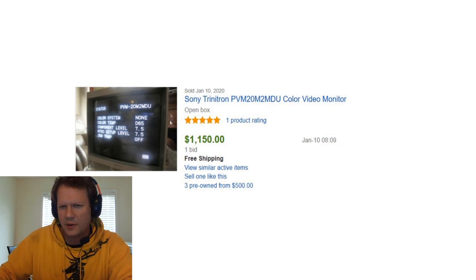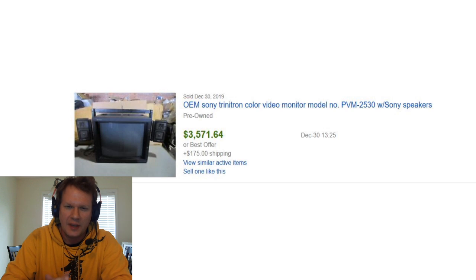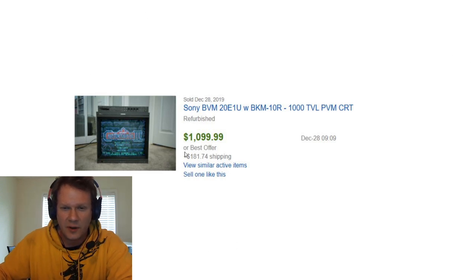This was an interesting one — it says open box, so it could still have been in the original box. A 20M2MDU had a one-bid sale of $1,150 with free shipping. All of these are in US dollars and took place within the US most likely. Back at the end of the year, a PVM 2530 with the original speakers was originally listed at almost $3,700. Then there's another one at $1,200 that was fully refurbished by Save-On-Pat, came with every card fully tested and calibrated, and looked really beautiful. I know the guy who bought it is extremely happy with it.